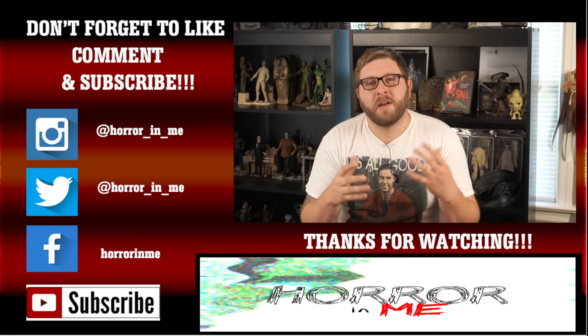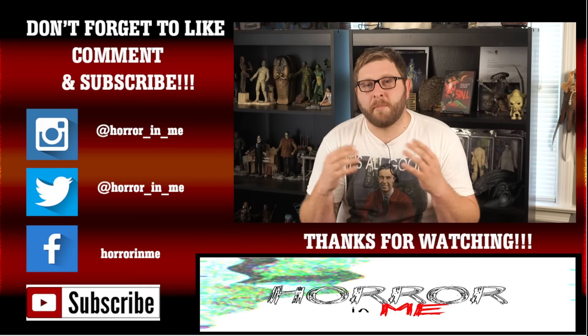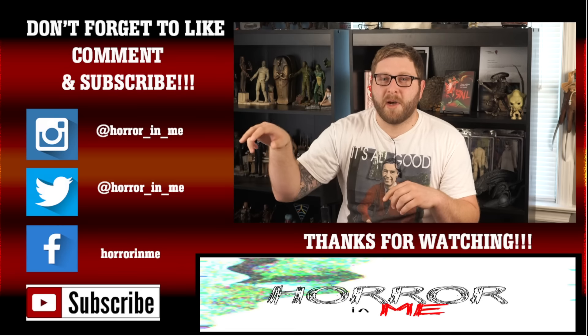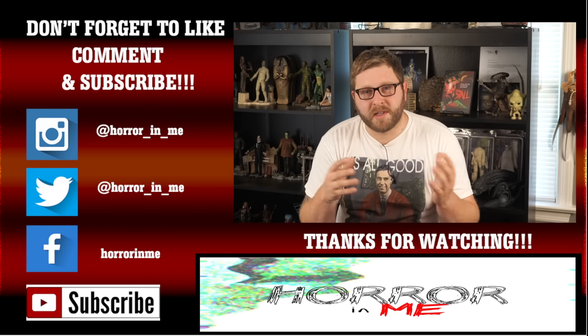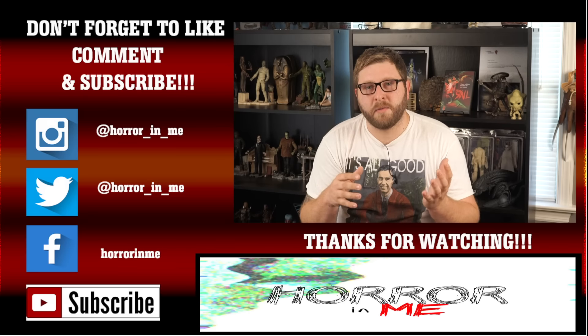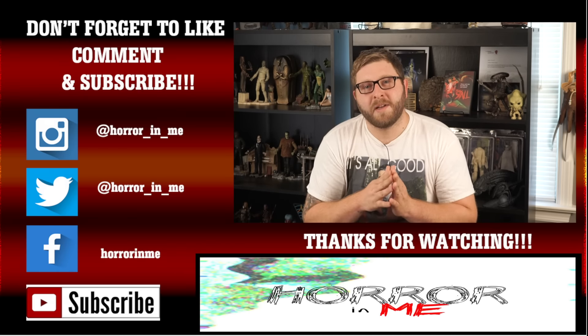Thanks guys for tuning in — we'll see you on the next video. If you'd like to keep in contact with me and see more of my content, please follow my other social media sites: my Instagram, my Twitter, and my Facebook, where I post a lot of things you won't see here on YouTube. Please don't forget to like, comment, and subscribe — see you guys in the next video.